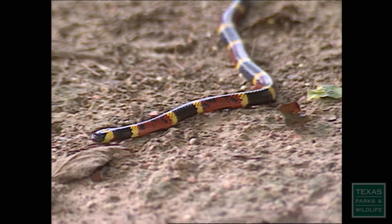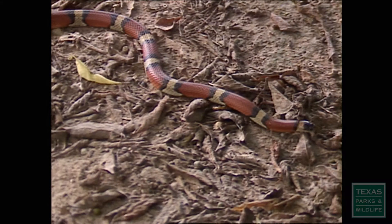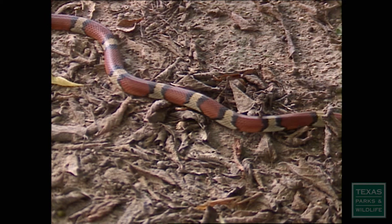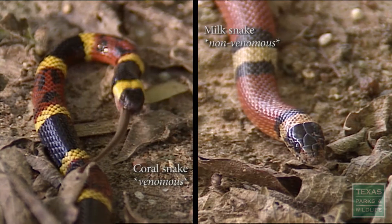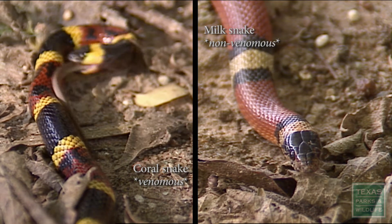The venomous coral snake also has bright colors. It's so successful that the harmless milk snake mimics these colors to fool predators. If you look closely, you'll see that the red and yellow bands only touch on the coral snake.